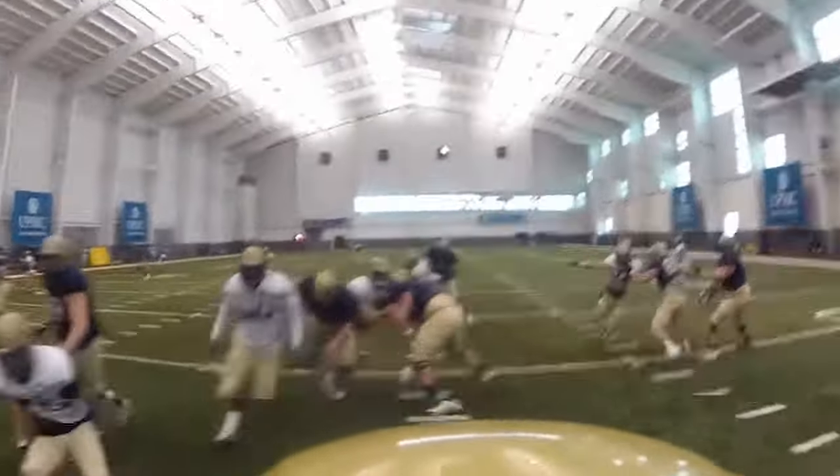Imagine how much more difficult this would have been if there were five receivers running routes instead, the defense disguised their coverage until after the snap, and a 300-pound lineman is barreling down on you.